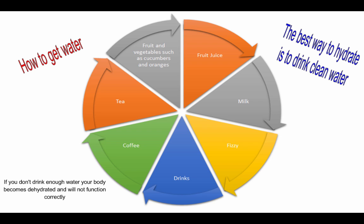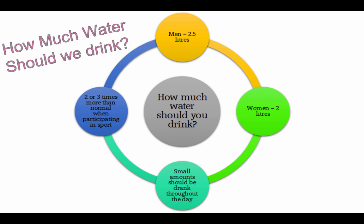The best way to hydrate is to drink clean water, but other sources include fruit juice, milk, fizzy drinks, coffee, tea, and fruits and vegetables such as cucumber and oranges. For an adult male, around 2.5 litres per day is recommended; for a woman, around 2 litres. Small amounts should be drunk throughout the day to be most effective. When participating in sport, you should drink 2 to 3 times more than normal — a male athlete should aim for around 5 to 6 litres while competing.